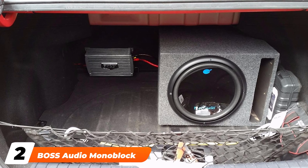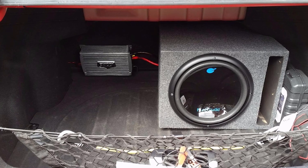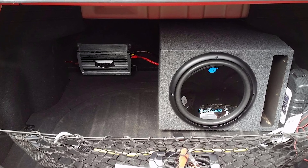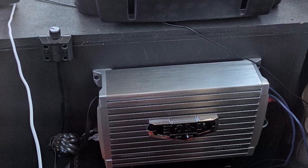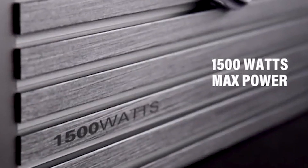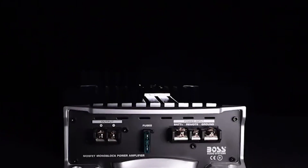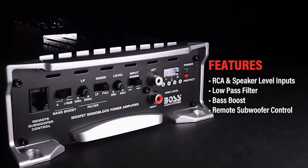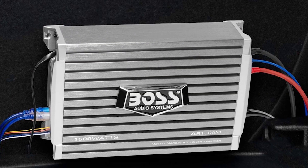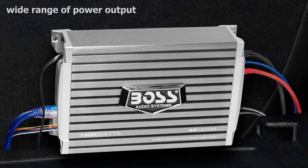Moving on to number two: the Boss Audio Monoblock and Two Channel Car Amplifier. Another line of amplifiers from Boss Audio comes in the form of monoblock and two-channel with power output ranging from 1200 watts to 2500 watts. The 1200-watt two-channel amplifier has max power of 600 watts at 2 ohm by two channels, or 300 watts max power at 4 ohm by two channels. It can also support up to 1200 watts max bridge power at 4 ohm by one channel.